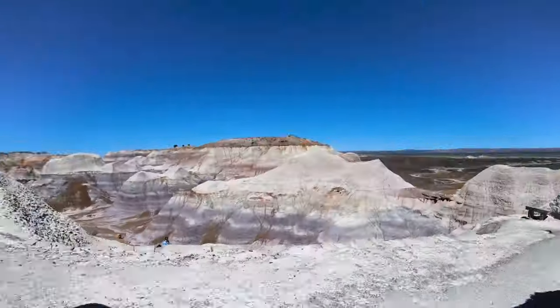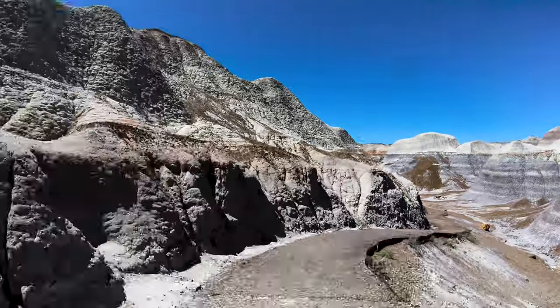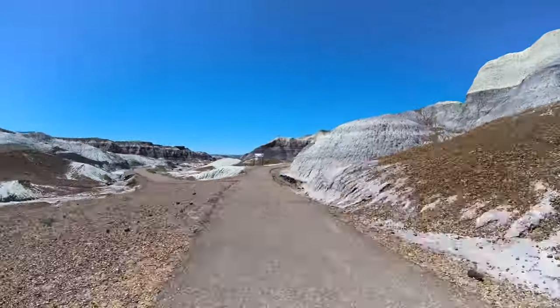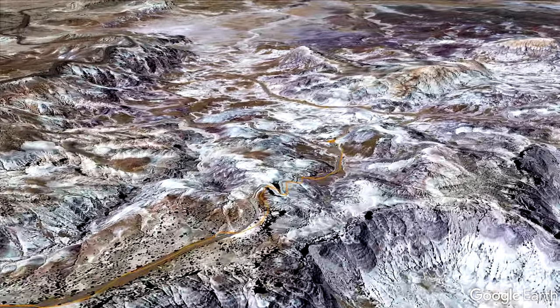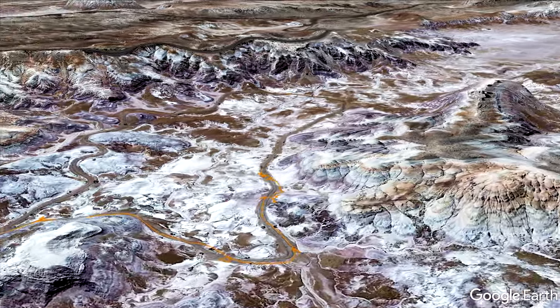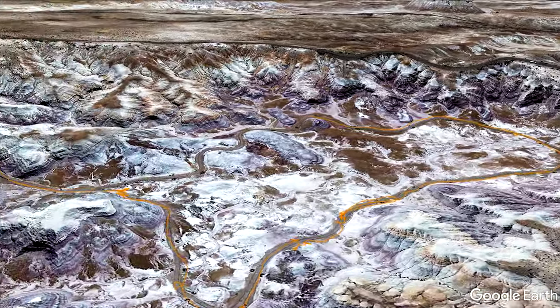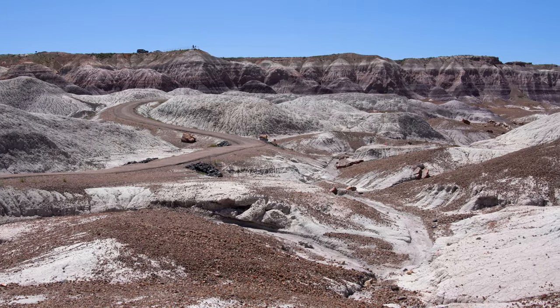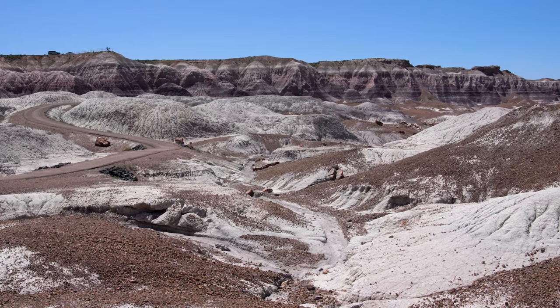We are now at the Blue Mesa Trail, where you can descend into the badlands and see them up close. The Blue Mesa layer is one of the oldest layers; at this particular point it has come up to the surface, and researchers have found fossils of dinosaurs in this layer. The trail is about one mile long, paved, with 120 feet of elevation gain back up to the parking lot. It is the bluish bentonite clay that gives the trail its name, and there are lots of specimens of petrified wood and numerous plant and animal fossils to see.